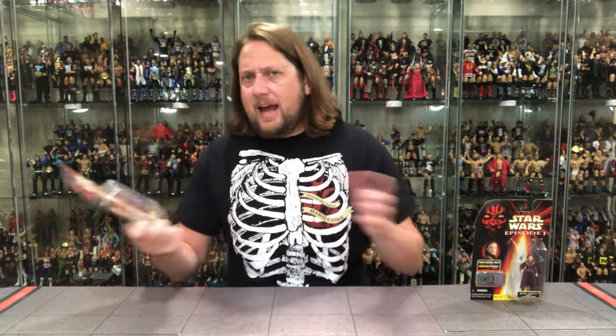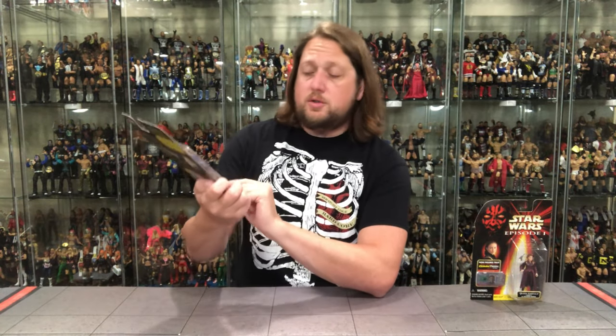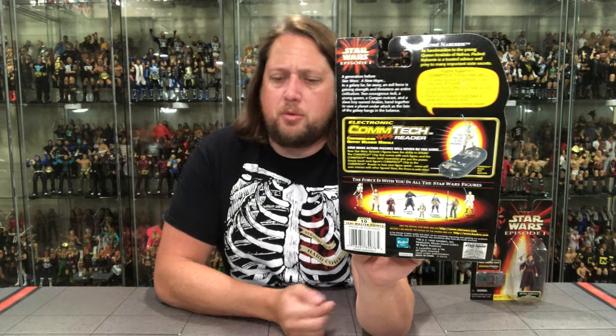We're starting with Padme Naberrie — I don't know if I'm saying that right. She comes with a pod race view screen, part of Collection 1. There's the packaging, a little glamour shot, contact chip reader. She comes with her own little screen — she's like both of my daughters, they have an iPad at their side at all times. On the back we've got the cross-sell, Jedi Master Points, warnings, and the contact chip reader explanation.